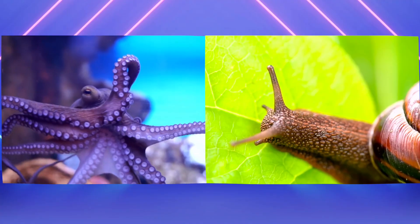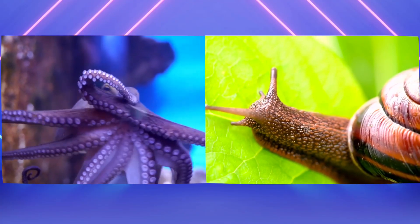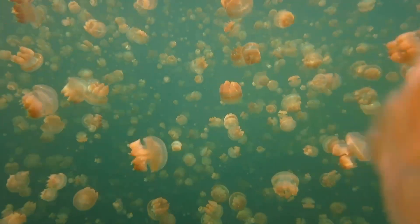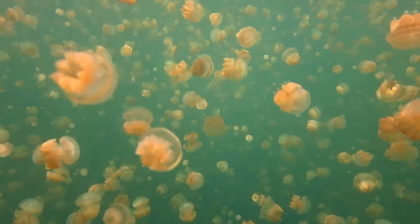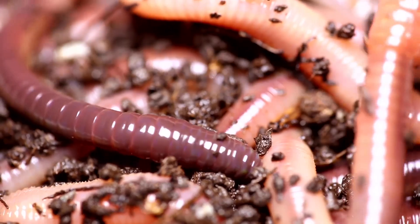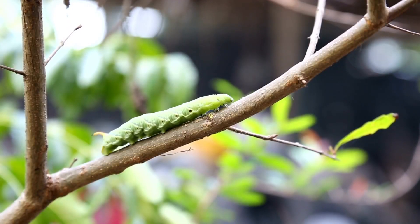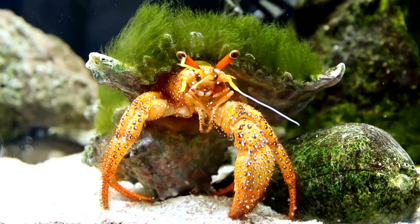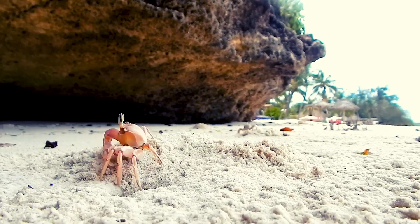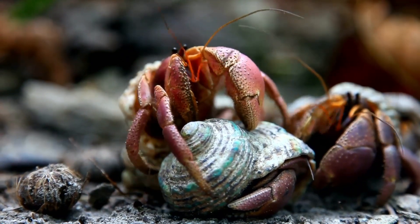Can you imagine not having a backbone? It would be quite a challenge to move around — like trying to stand up straight with a noodle for a spine. But invertebrates have adapted perfectly to their environments. They come in a variety of forms and have unique ways of living. Since they don't have bones, many invertebrates have soft bodies, which allows them to move in ways that vertebrates can't. Some have hard outer shells for protection, like crabs and snails. These shells act like armor, keeping them safe from predators.